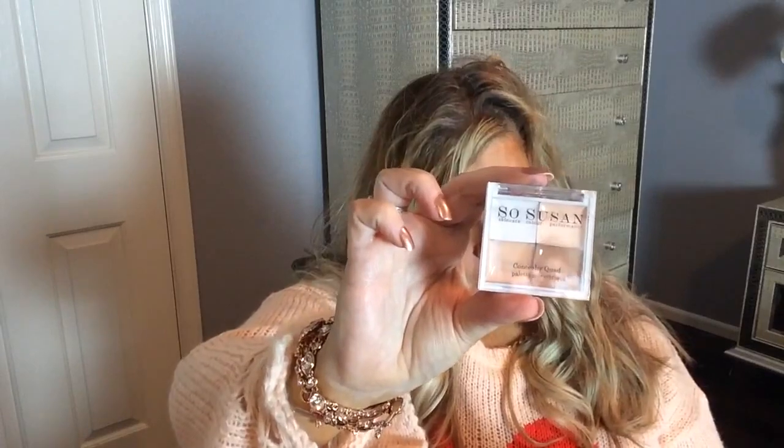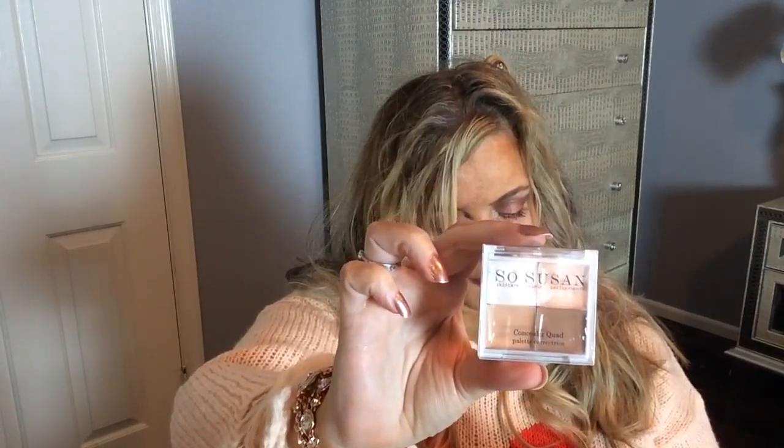This is the SoSusan Concealer Quad. I just got one of these things so I'm not going to use this either — I won't open it up. The SoSusan Cosmetics Concealer Quad has you covered no matter what your skin tone. The hypoallergenic formula features hydrating virgin marula oil, perfectly covering blemishes and minor imperfections. That retails for $30.95 — wow. I'm going to give this to somebody.